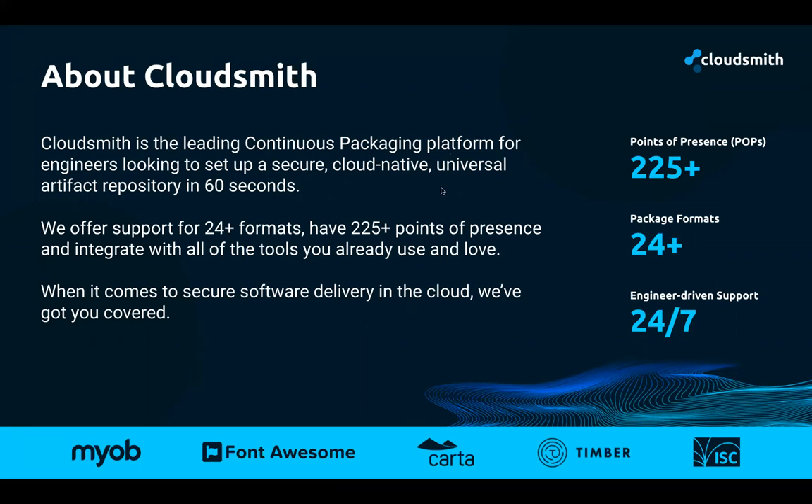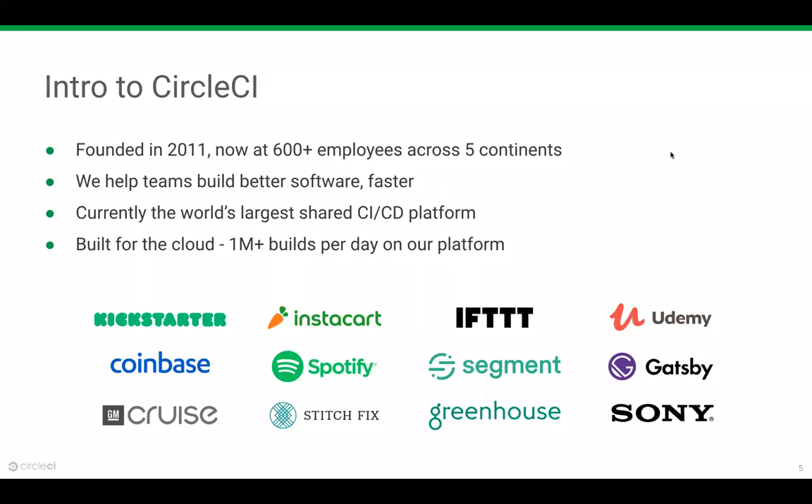At CircleCI, we help high-performing teams across all types of industries at different points in their trajectories. We have thousands of customers running millions of builds per day. Developers come to CircleCI to reduce workflow duration, increase deployment frequency, and reduce mean time to recovery — put simply: deploy more code, get feedback faster, and troubleshoot more quickly.